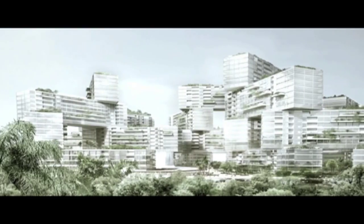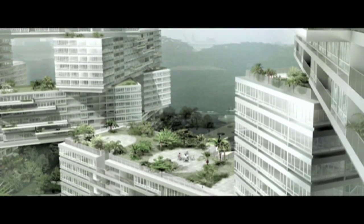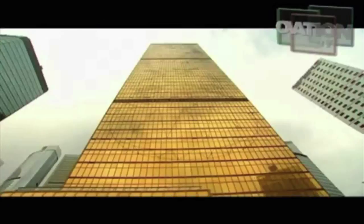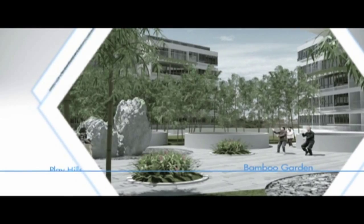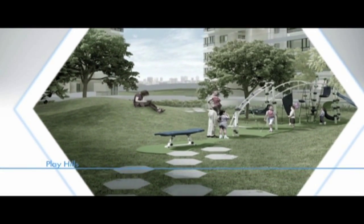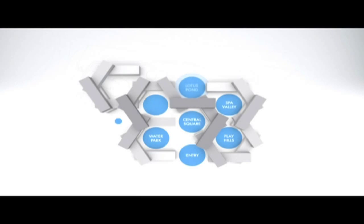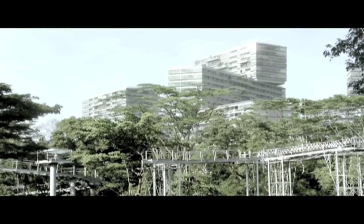The concept is bold in that it breaks away from Singapore's standard typology of isolated vertical apartment towers. It also explores a dramatically different approach to tropical living — an expansive, interconnected network of living and communal spaces integrated with the natural environment.